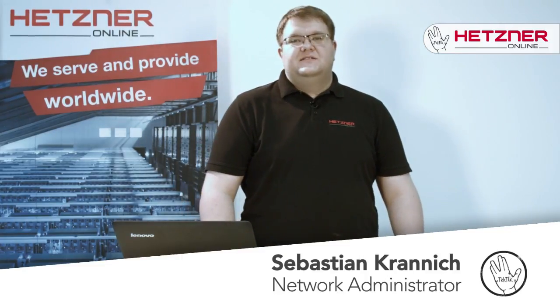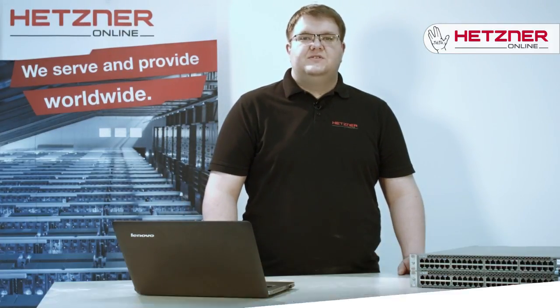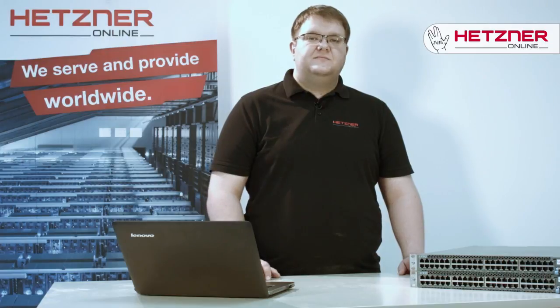Hello and welcome to Hetzner Tech Talk. Today I'm going to introduce you to our new DDoS protection system. DDoS stands for Distributed Denial of Service. A DDoS attack means that multiple systems try to target and flood the resource or bandwidth of a targeted system, which is usually one or more web services.